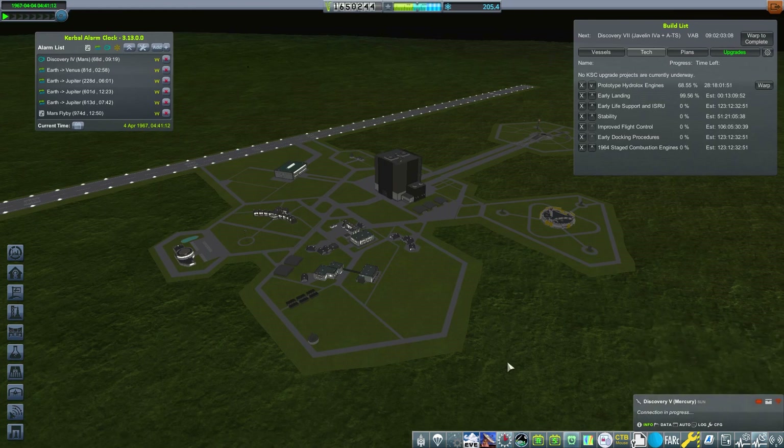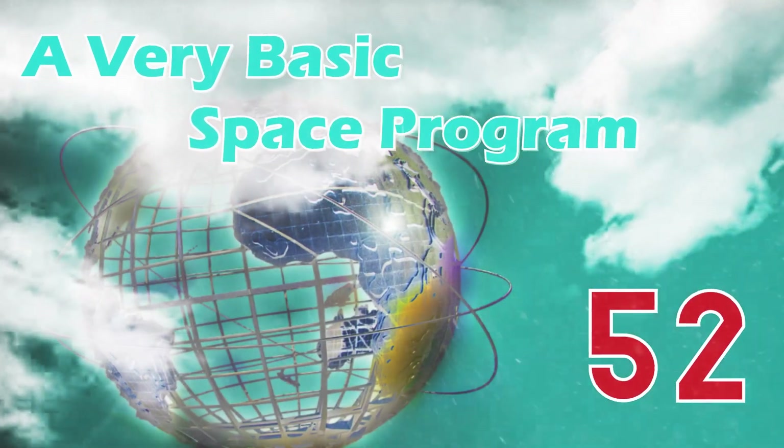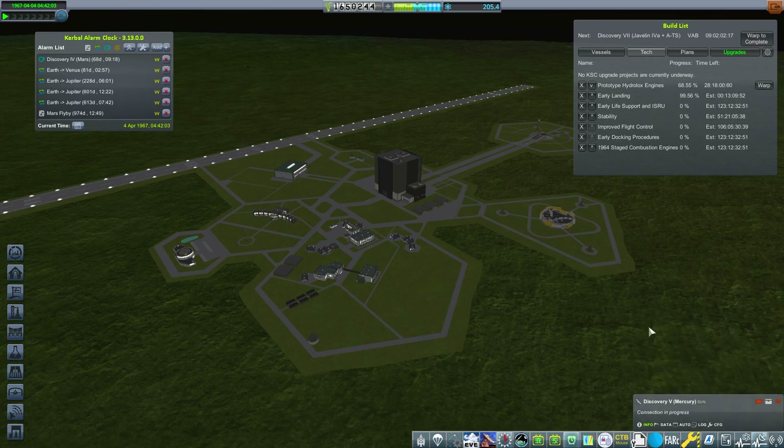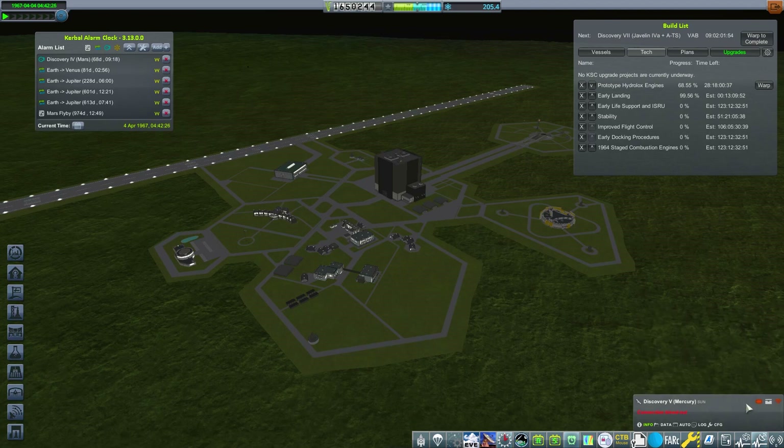Welcome back to another episode of A Very Basic Space Program. Last time we went to Mercury - we're going to talk about what we got out of that flight. Our Discovery 5 craft that went past Mercury is trying to transmit all its data. I've gone forward about 10 days to give it a chance, and we've got about 156 science back from that probe alone, taking us to about 206 total.